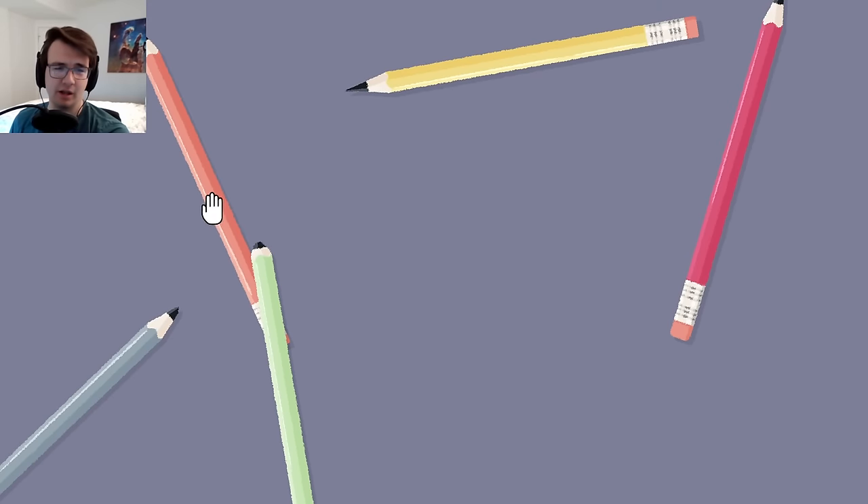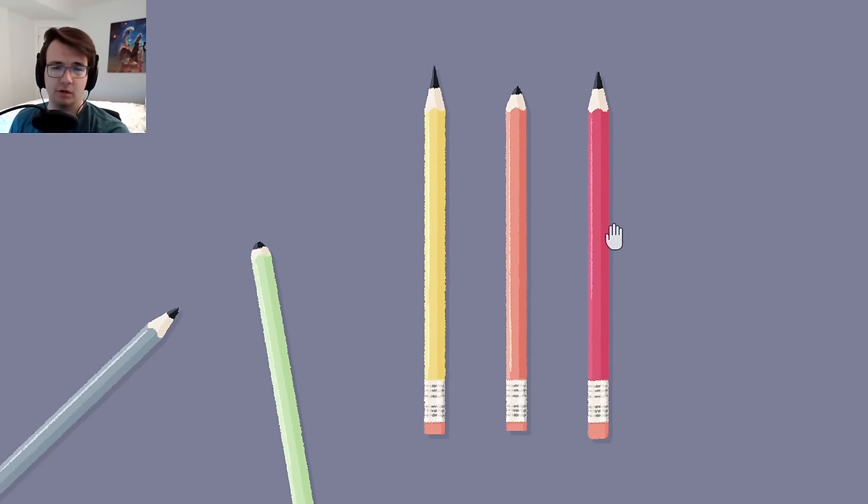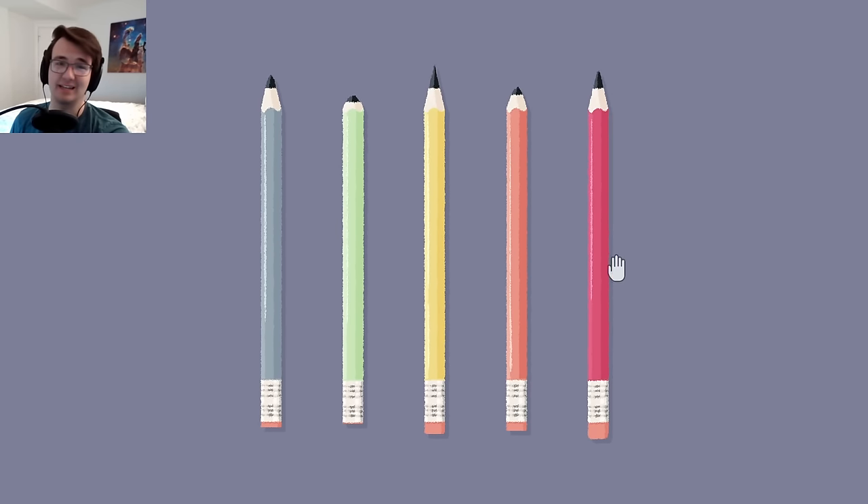I've got them from smallest to biggest eraser. It could be pencil color in rainbow order: red, orange, yellow, green, blue. Yeah, that's it - there we go!